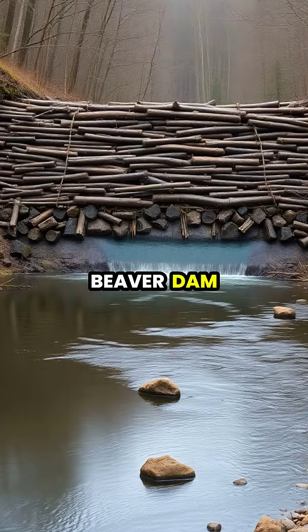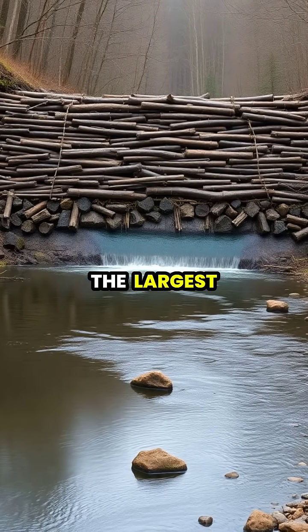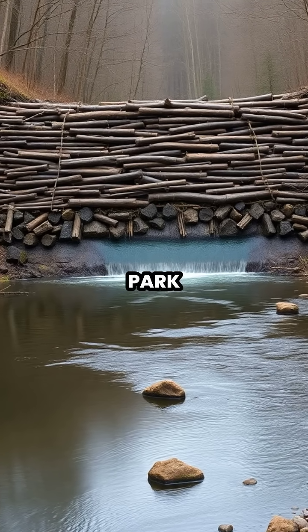A typical beaver dam stretches anywhere from 20 to 100 feet in length, though the largest ever discovered measured an astonishing half-mile long in Alberta, Canada's Wood Buffalo National Park.